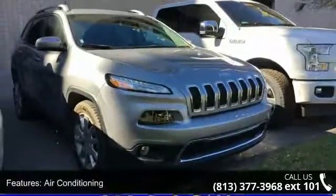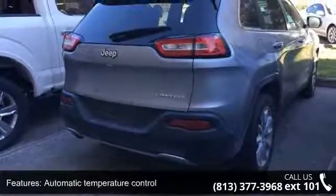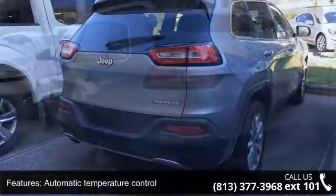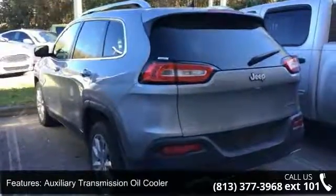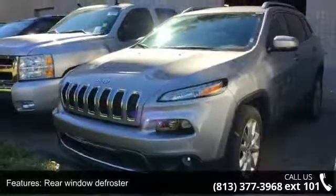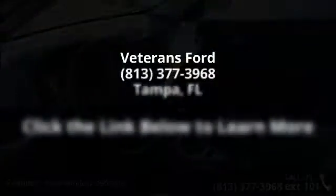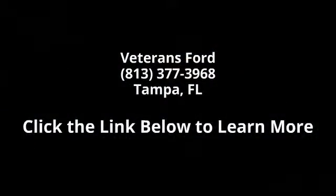Let us put you in the driver's seat today. Call or click to contact your dealership. Thank you.